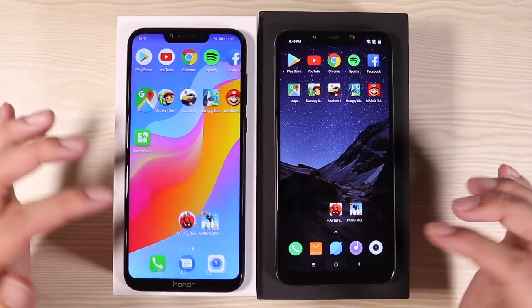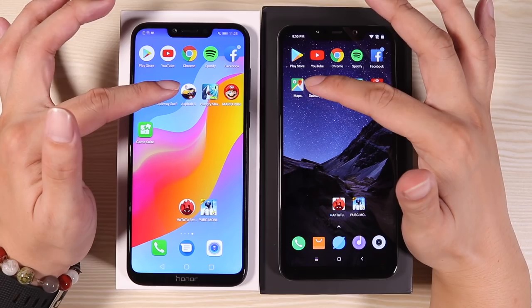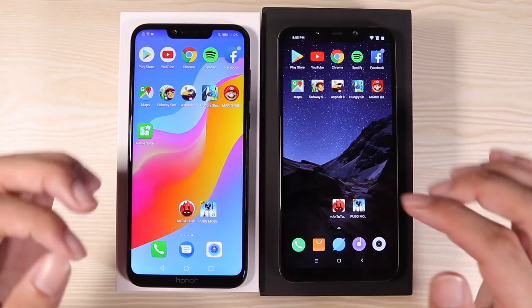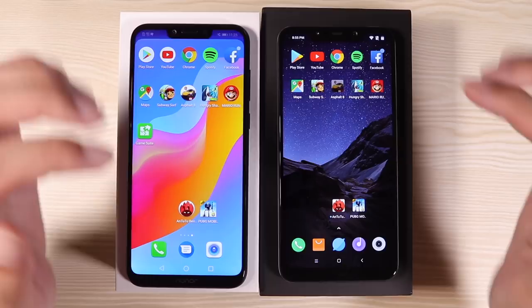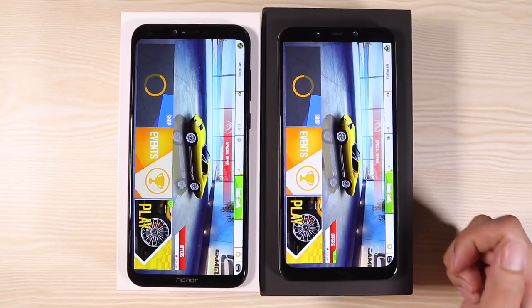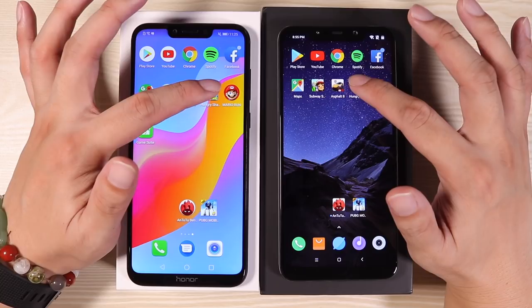Now for games, where the processor will be used more intensively. Subway Surfer: Pocophone F1 first, Honor Play second. Next, the heavier Asphalt 8 — Pocophone F1 is much faster. Hungry Shark: Pocophone is really dominating now.